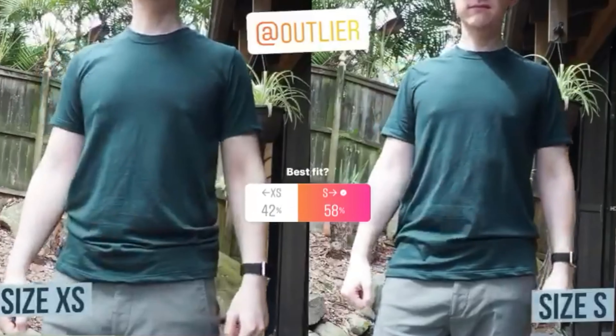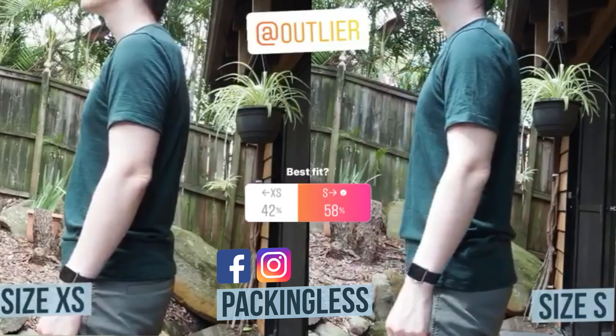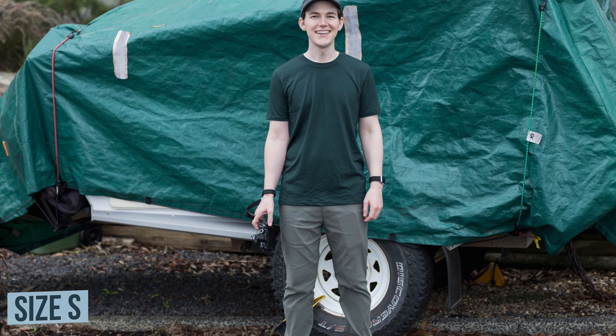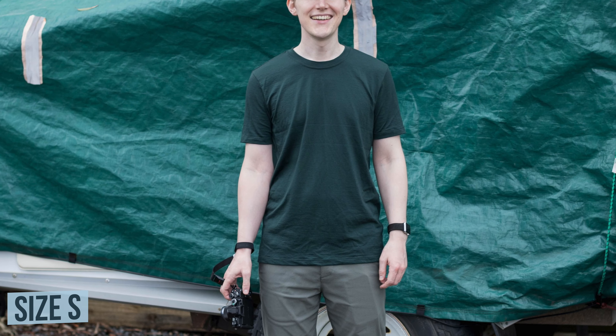So I asked those of you who follow me on Instagram — which is at packingless by the way — and 58% preferred the small size version. But then when I posted this picture on my Instagram wearing this size small, some people said that the size looked a bit too big.